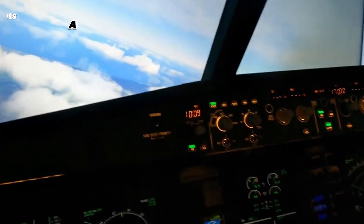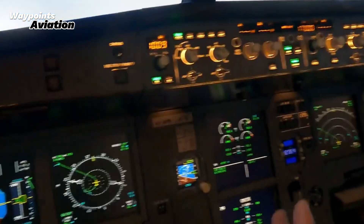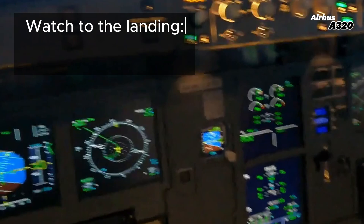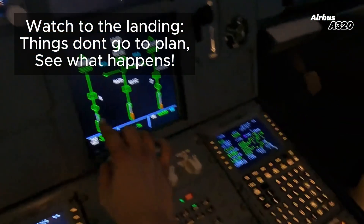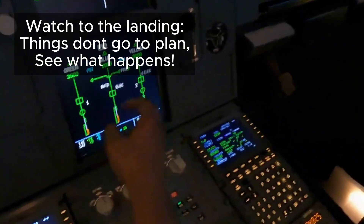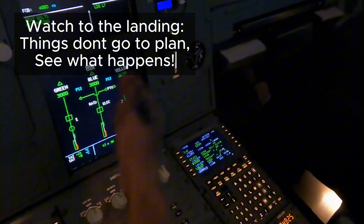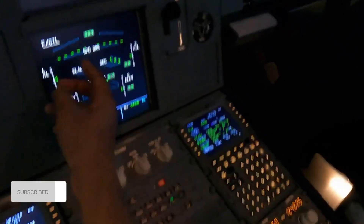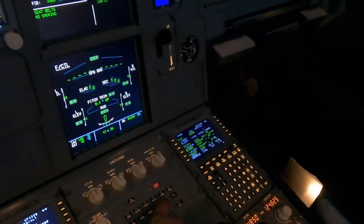Now we're going to see what happens when we lose the hydraulic system. This is going to be a major failure because the hydraulic system is what really controls the aircraft — all the control surfaces. If I pull up the hydraulics, you can see we've got green, blue, and yellow. We always make sure those reservoirs are topped up and the pressure is good, controlling all our control surfaces — moving the elevators, spoilers, and all that.